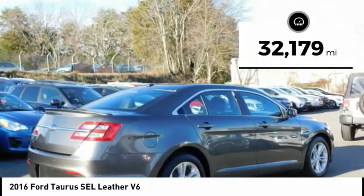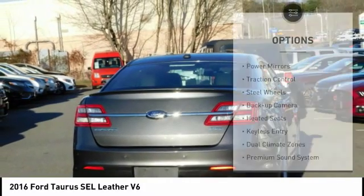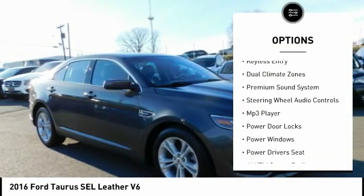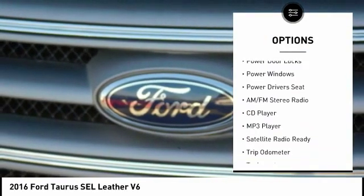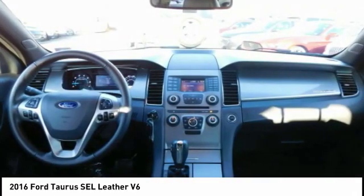This vehicle has less than 35,000 miles. Here are some of this vehicle's great options: power mirrors, traction control, steel wheels, backup camera, heated seats, keyless entry, dual climate zones, premium sound system, steering wheel audio controls, and MP3 player.